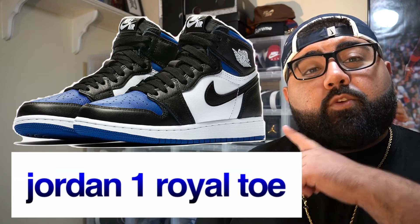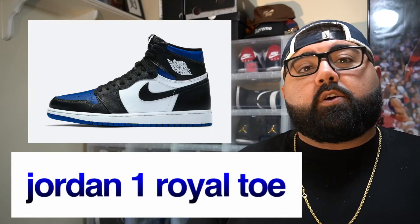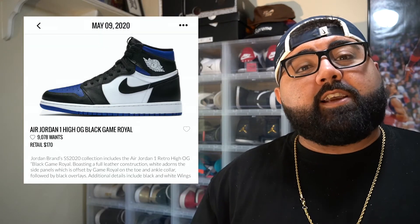Now the shoe I'm going to be talking about next is probably the most anticipated of this month. For some people they might argue it's probably the most anticipated pair of the year — the Air Jordan 1 Royal Toes. Some people call it the Game Royals.